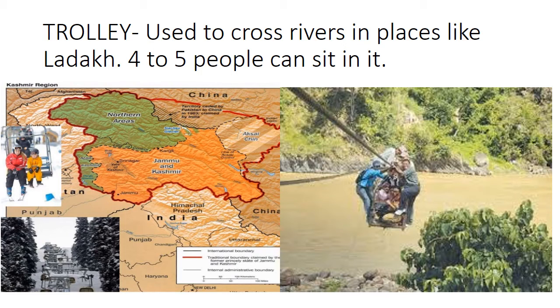Trolley. Here in this picture you can see that an iron rope is tied on both ends of the river, and a wooden open trolley is attached to it. About 4 to 6 people can sit in this trolley, and it is used to cross wide rivers in mountainous areas like Ladakh. You can see on India's map that in northern areas — Jammu and Kashmir and Himachal Pradesh — these kinds of trolleys are used to cross the river, and students reach their school this way.